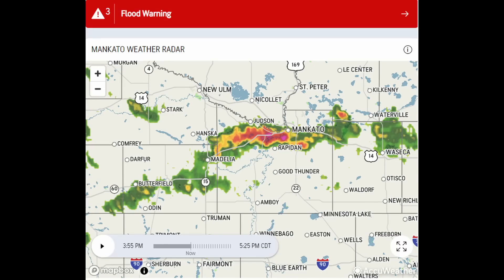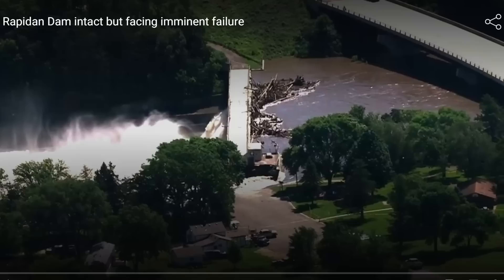One thing they didn't need more of today is more rain. This is the radar image I captured right before I started filming this video at 4:30 on Monday, June 24th. But let's look at this video — I want to point out a couple of things that I think are pretty interesting.